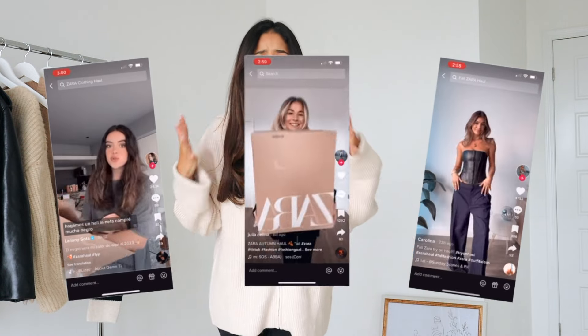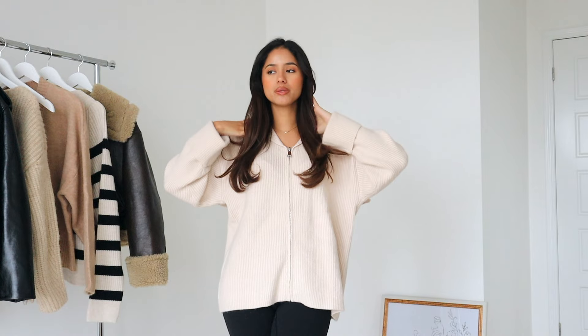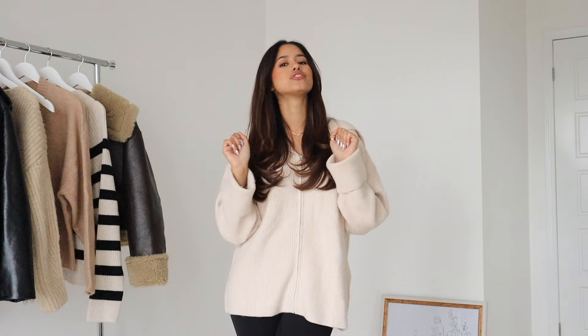But then TikTok got me, you guys. My For You page was literally all Zara hauls, and so many cute things kept popping up on my feed. I tried to fight the temptation, but I just couldn't. So I went to the mall and I went shopping and I got some really cute Zara stuff for fall. So without further ado, let's just get right into the haul.